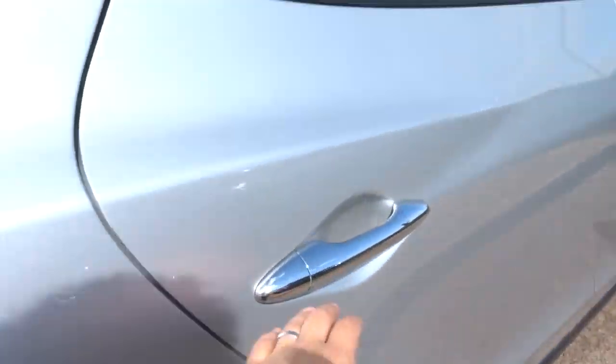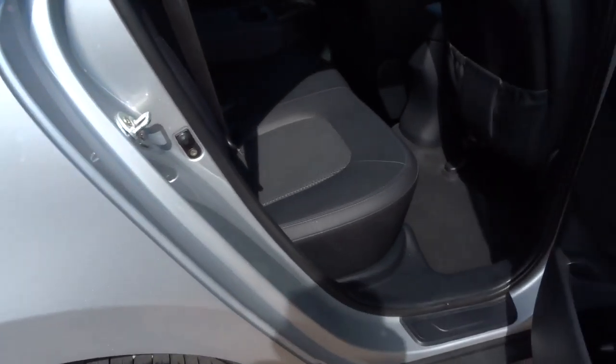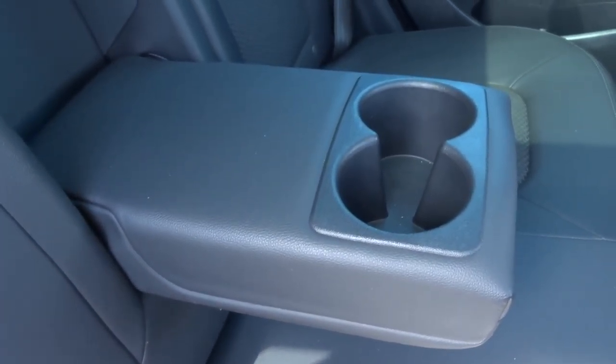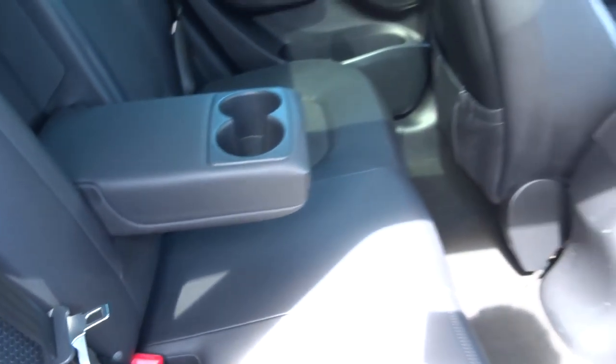So it's the half leather trim. The centre armrest in the rear comes down, giving you some cupholders. There's isofix there as well.